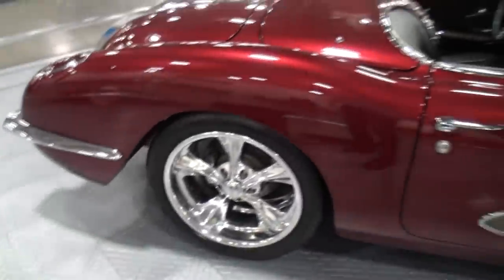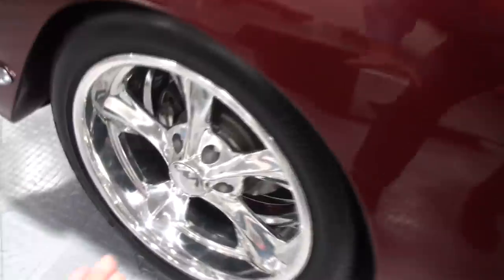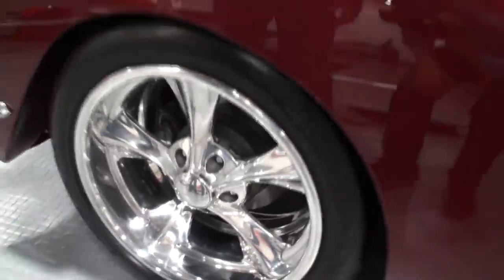Now these rims in the back — you've got a lot of rubber on the ground. Look at how deep those dishes are. We had to mini-tub it an inch and a half. The car came with both the hard top and the soft top, but after we tubbed it there's no longer room to put the hard top in, so it's not a convertible. It's purely a roadster.